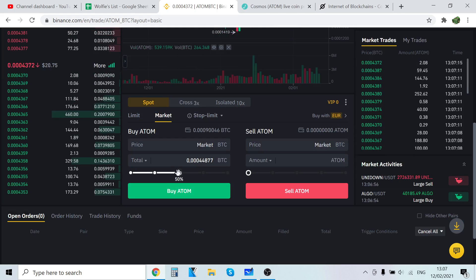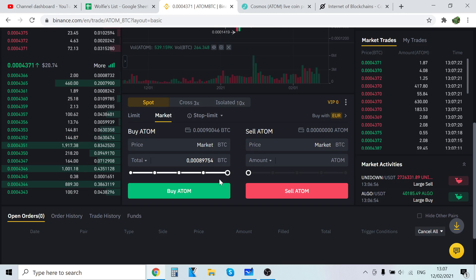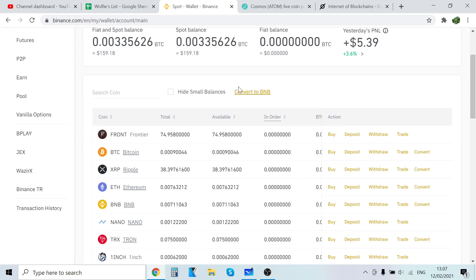Now you're trading the Bitcoin you just bought into ATOM. Select how much ATOM you want to buy by scrolling the slider. For example, at 50% you are selling 50% of your Bitcoin and trading it into ATOM. But if you want to buy as much ATOM as possible, scroll it to 100% — that will trade all of your Bitcoin into ATOM. Click Buy ATOM, the trade will execute, and when you go back to your wallet, the ATOM Cosmos will show up right there.